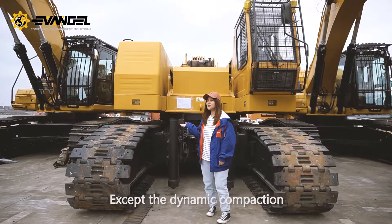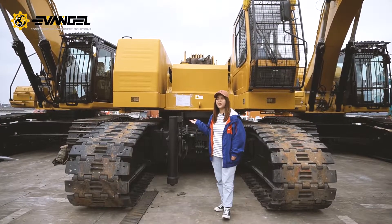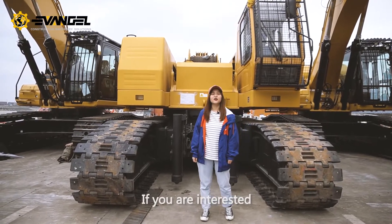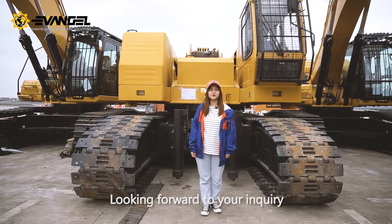Except the dynamic compaction machine, we also provide other machines. If you are interested, please feel free to contact me. Looking forward to your inquiry.